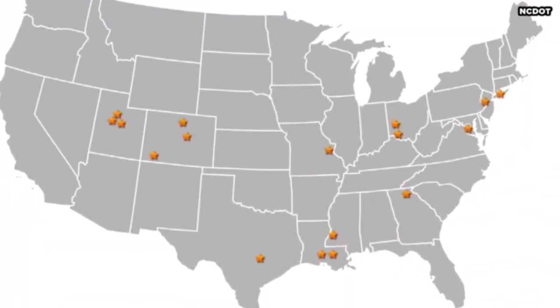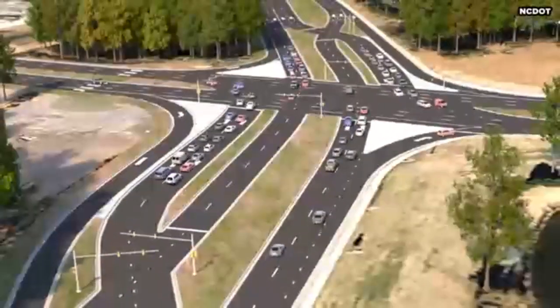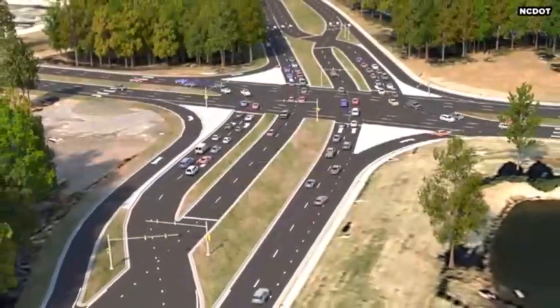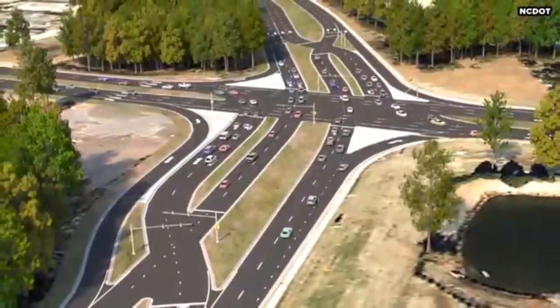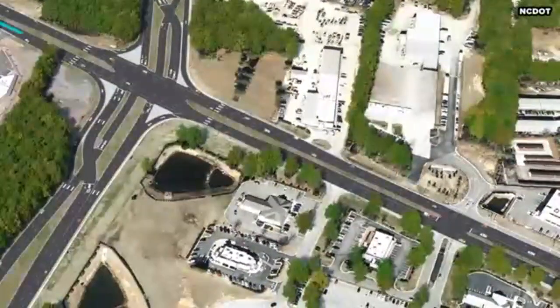Continuous flow intersections have been installed in many locations across the United States and have been proven to help improve safety and operations of congested signalized intersections. Left turning traffic has also been relocated to reduce conflict points.